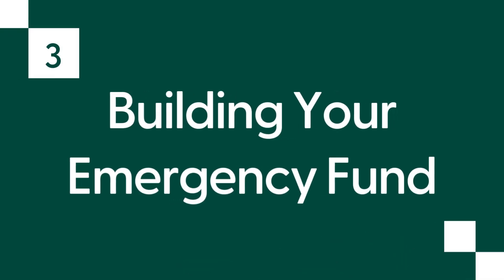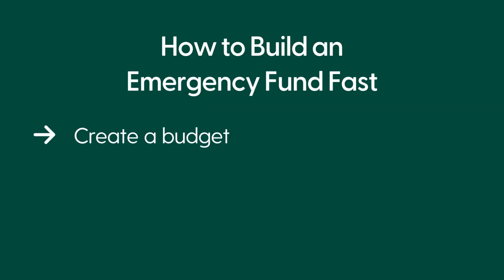Now let's talk about strategies for building an emergency fund from scratch fast. Number three: building your emergency fund. Here's a three-step strategy for building an emergency fund from scratch really fast. First, create a budget. To free up funds for emergency savings, create a detailed budget that tracks your monthly income and expenses. Identify areas where you can reduce expenses without sacrificing your quality of life.